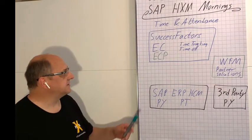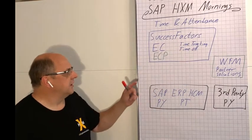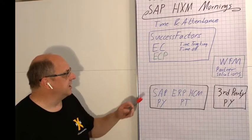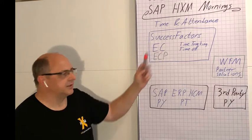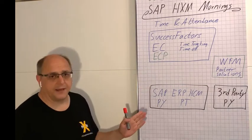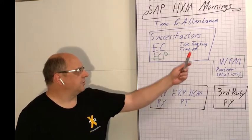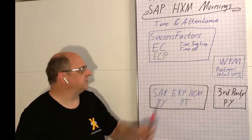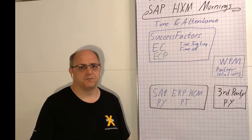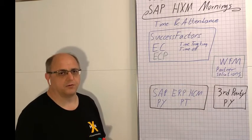Maybe we start with what looks like the easiest option, which all fits into one box. You could basically use everything in the cloud with SuccessFactors, where you'd have Employee Central as the core HR solution, Employee Central Payroll for your cloud payroll solution, and together with that the time tracking module and time off as part of Employee Central to take care of all your time and attendance needs. This is the perfectly integrated, out-of-one-box solution.